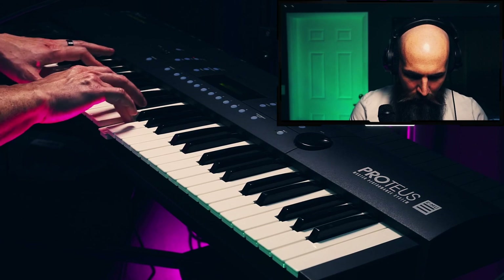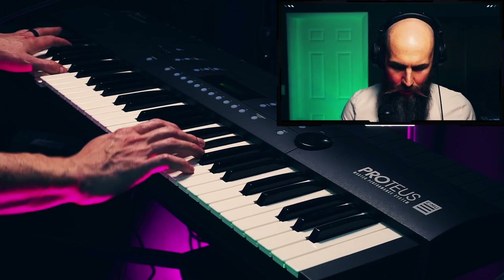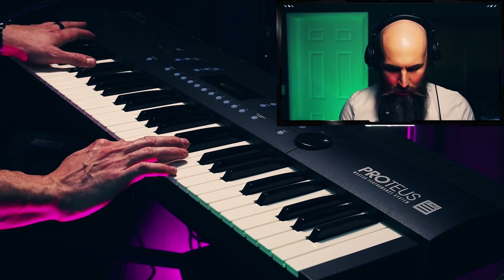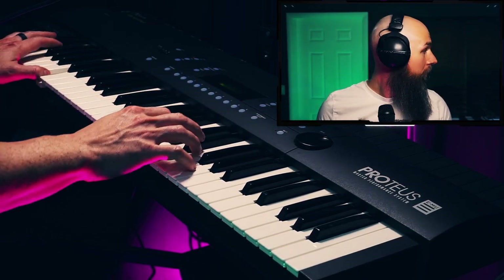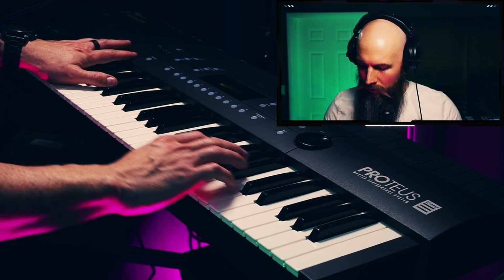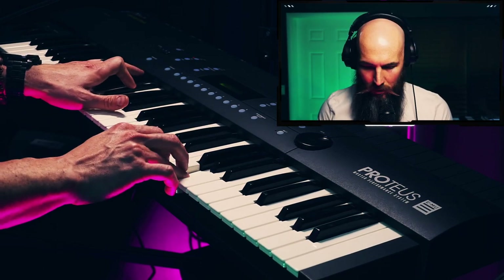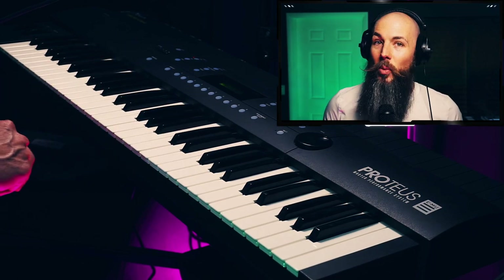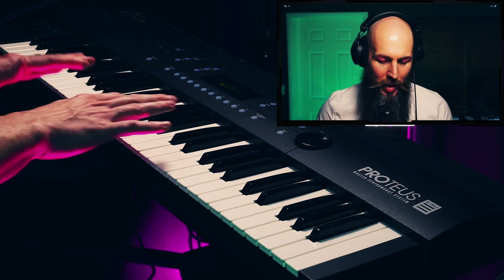Hey friends, it's Alex from VultureCulture and this is the EMU Proteus Plus Orchestral Master Performance System from 1991. This is the Concert Grand. Immediately I can see why this was huge in 1991, because this level of sampling detail has got to have been pretty close to brand new.